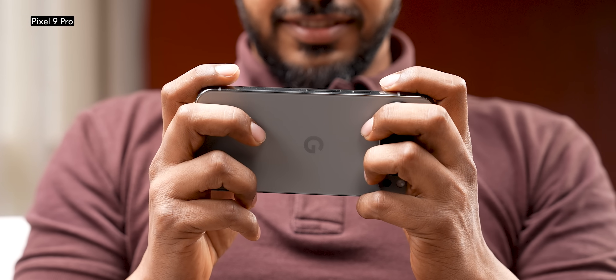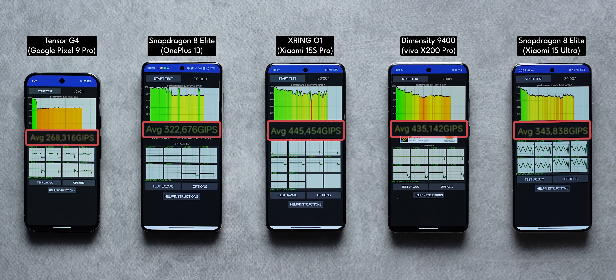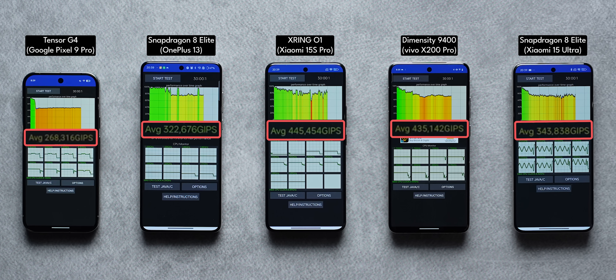As for the Pixel 9 Pro, it has CPU stability in the ballpark range of the other phones, but the average chip score doesn't come close to any of the other devices tested.